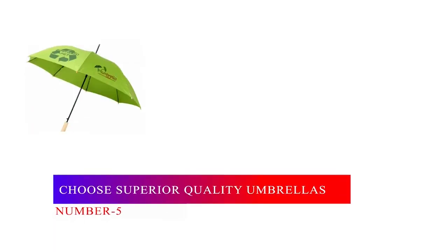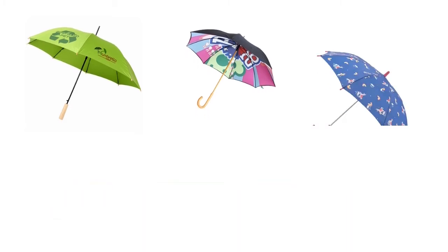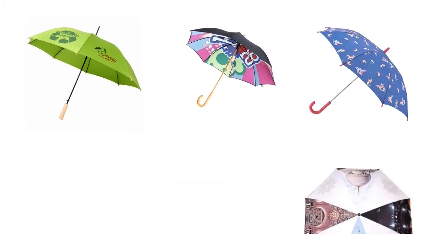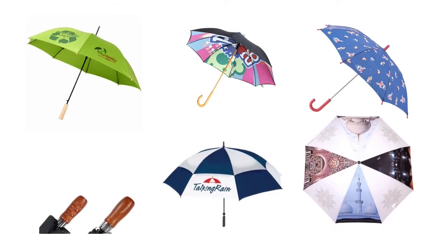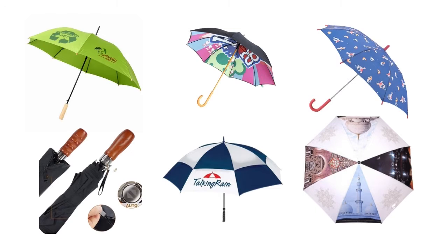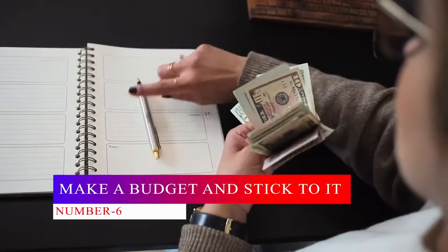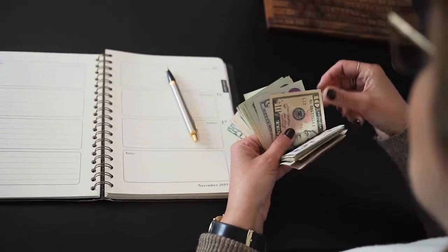Number five: choose superior quality umbrellas. Most people think that to get quality products you need to break the bank. This is not always the case. The cost of repairing or buying a new one could be substantial; however, if the umbrella is of excellent quality, these issues would not pop up and you would have long-lasting umbrellas.